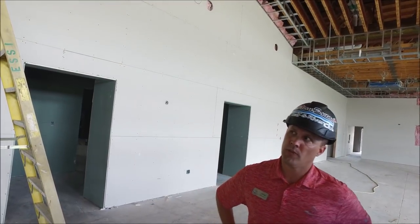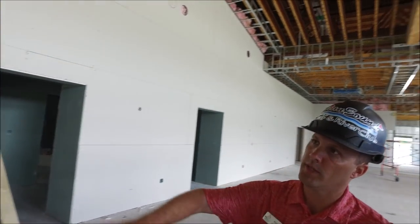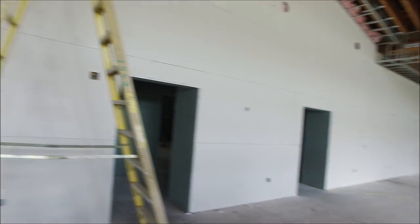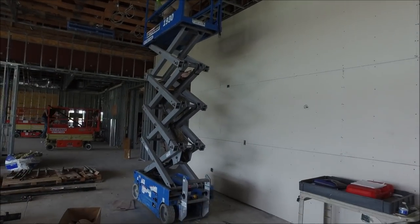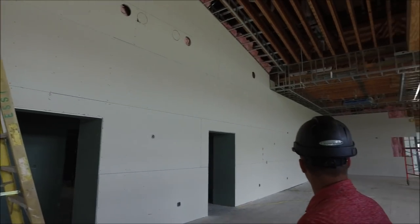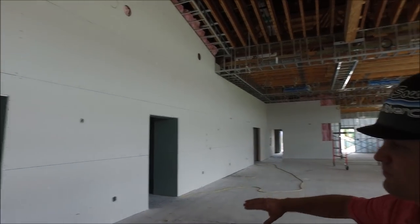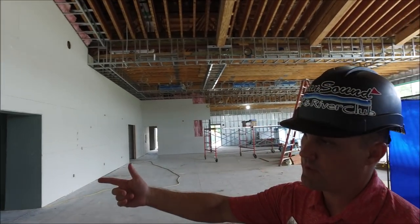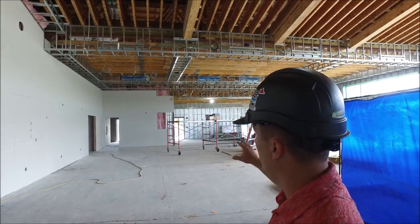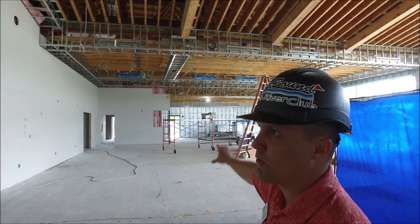We're located in the Vista Room. They've continued with the drywall — it's completed on all this far side of the wall. We've done the cutouts for all the electrical and where the speaker locations will be, so this side of the building is pretty much complete. The main kitchen is complete, all the offices on this side, and then they'll start doing the Lakes View Room very soon.